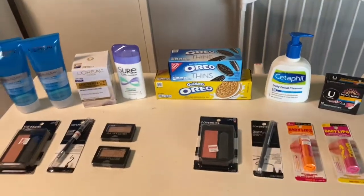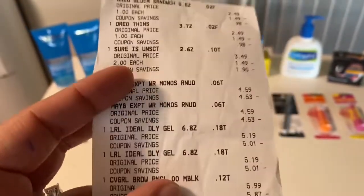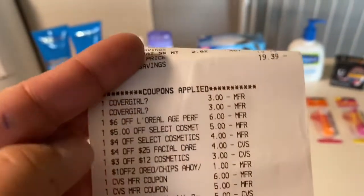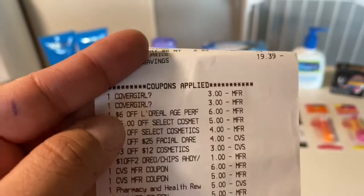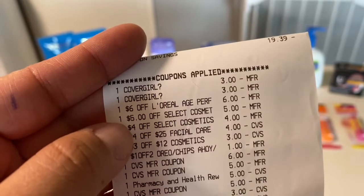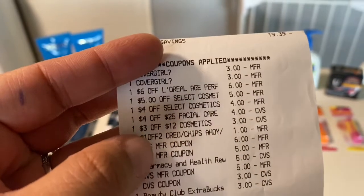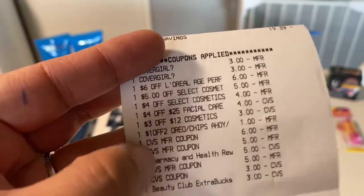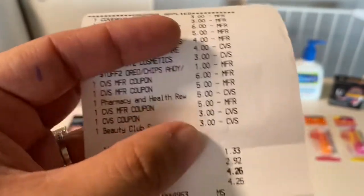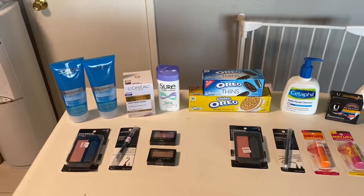On the receipt you've got the Oreos, the Sure deodorant, the Maybelline, the L'Oreal cleansers, the CoverGirl, and the moisturizer. There are my two three dollar CoverGirl digital coupons, the six dollar CRT on L'Oreal, the five dollar instant for Maybelline, the four dollar from last week, the four dollar on any facial care, and the three dollars off $12 cosmetics. I rolled basically $28, paid $1.33, and got back $24 in Extra Bucks.